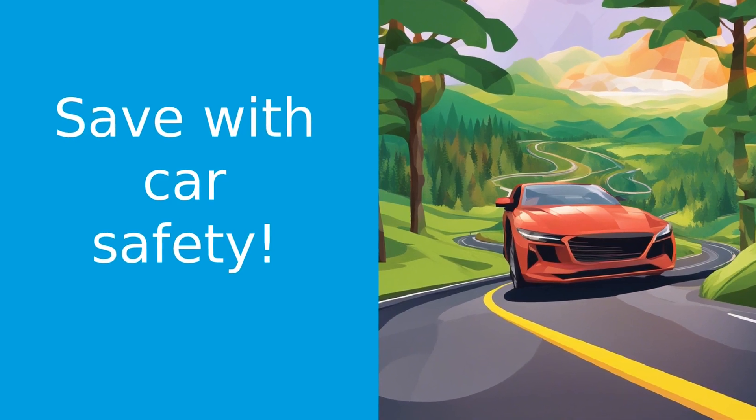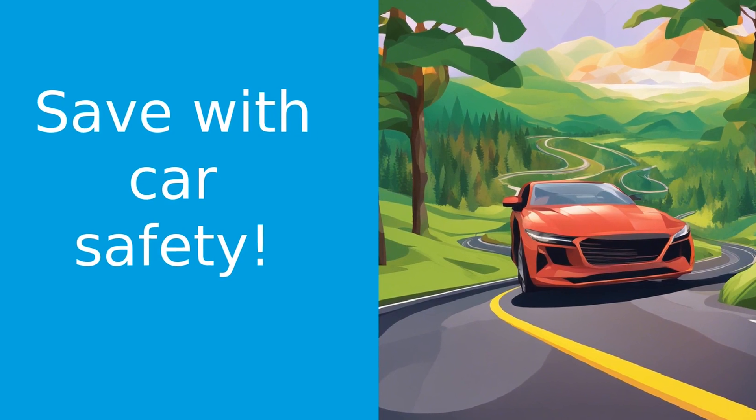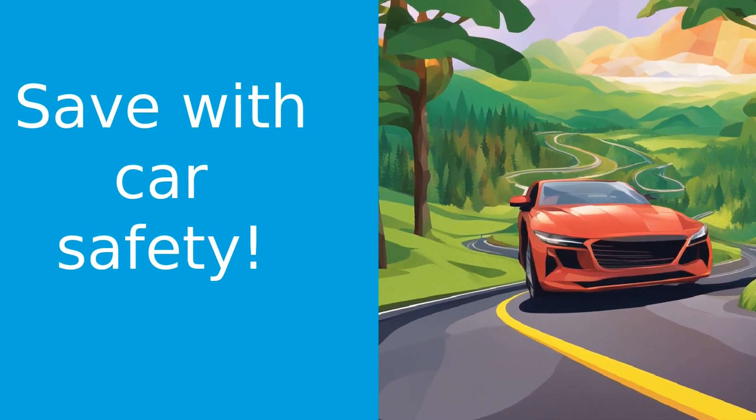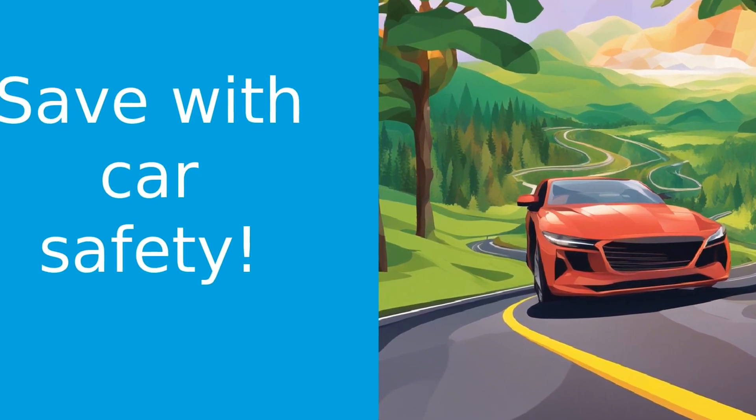Did you know that the safety features in your car can actually help lower your auto insurance premiums? That's right, folks. Welcome back to Ontario Insurance Tips. I'm your host, Francois Kern, here to guide you through the ins and outs of insurance in Ontario, Canada.